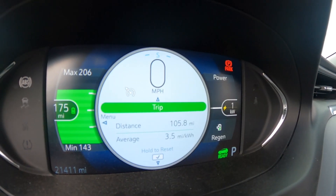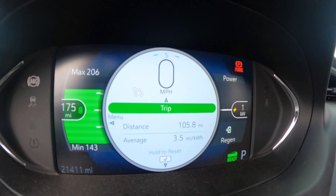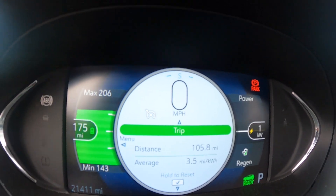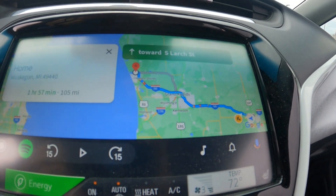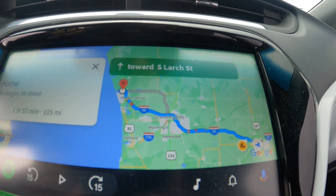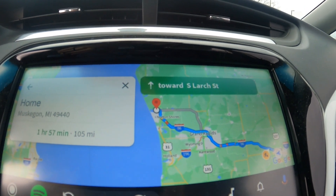Here are the final stats: it's at about 80%, giving me 175 miles on the guess-o-meter. I put in my route home — 105 miles. So plenty of range, even in winter, even if I was running the heat, even if I was running the air conditioner — no need to stop for DC fast charging. This is opportunity charging — way cool.